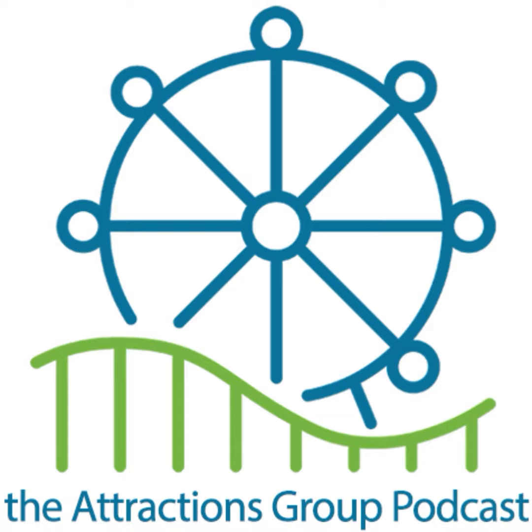That's another Pick Six! Make sure to follow us on all your favorite podcast apps — Apple, Google, Spotify. Subscribe and like us on YouTube. Find us on social media at attractions underscore GRP. We'll see you next week with another super exciting episode of the Attractions Group Podcast.